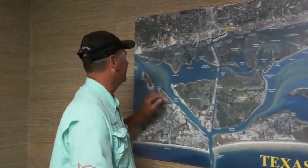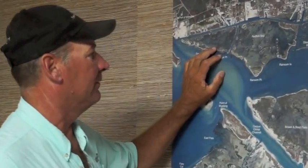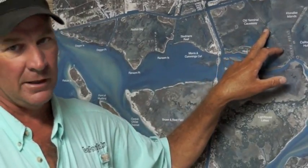Lately, we've been catching some pretty good reds out here behind Dagger Island. We've been catching some nice trout in front of Ransom, in front of Dagger. They'll be spotted — one or two trout, but they'll be good ones. They're 20-25 size, but they're really good. We've been catching a lot of reds over here at the old Klondike's and the old Terminal Causeway.